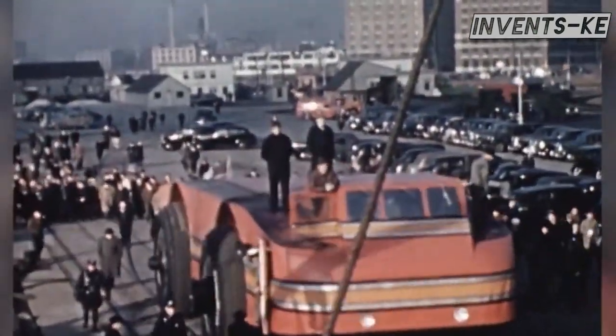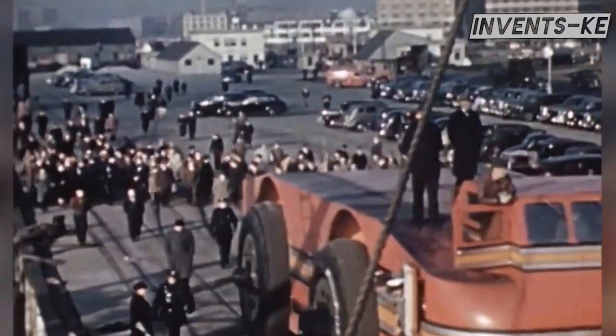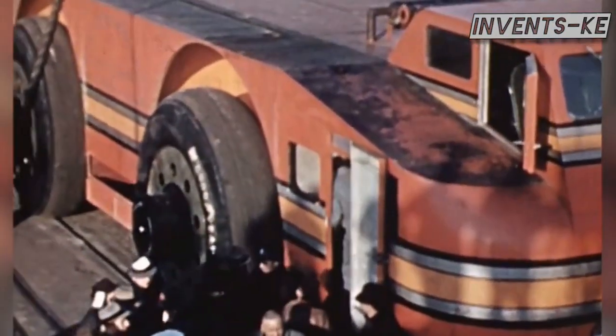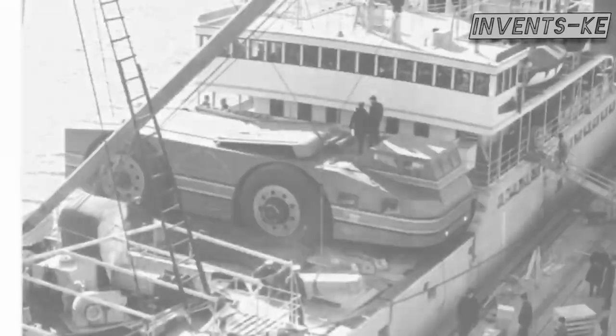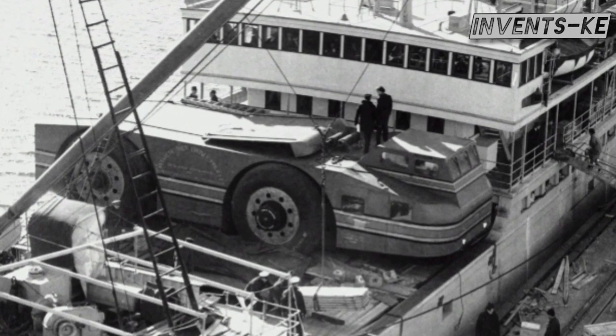Despite this, the Snow Cruiser continued its journey, causing one of the biggest traffic jams of the time in Boston due to its unexpectedly slow speed and the crowd it attracted wherever it went. This slow speed caused the cruiser to take more days on the road than expected, but it finally arrived in Boston and departed for Antarctica around November 15, 1939.